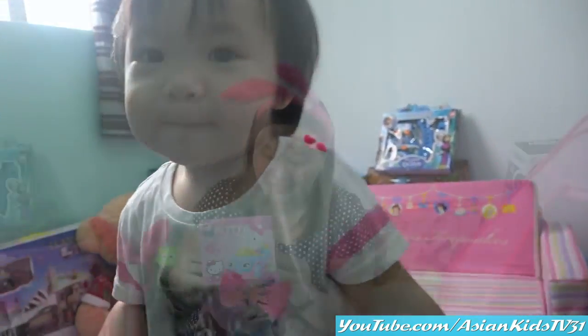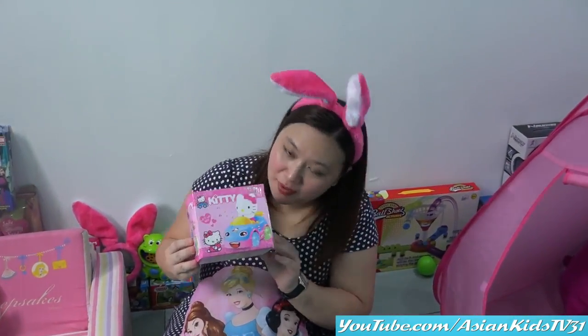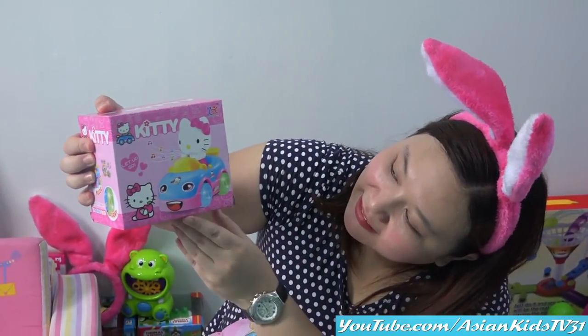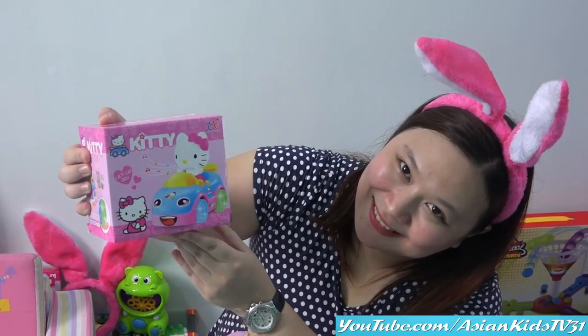Ladybug! So today we're gonna play with this — Hello Kitty bump and go car! Look at that! Smiling bumper! Cute!